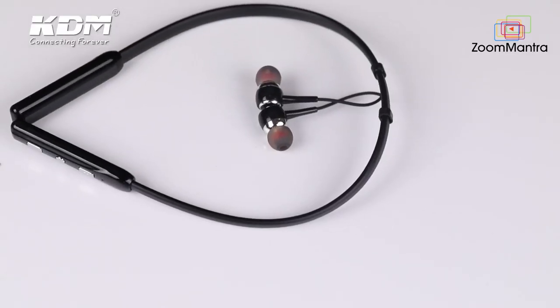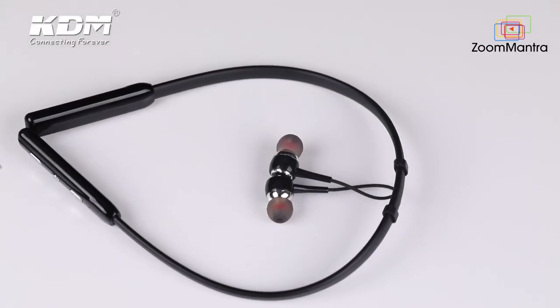KDM 24-7. I believe that if you use the product once, 24x7, I'm going for a walk with my very trendy KDM G2 24-7 Neckband while you go and check it out.